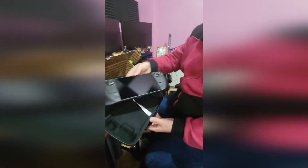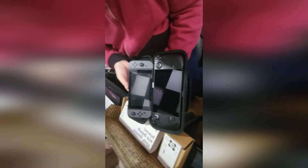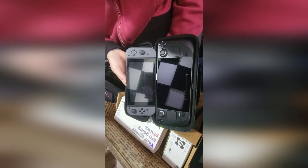Grab your Switch - you want to see the difference between the Steam Deck and the Switch? Here you go. There's a big difference - screen size, everything. It's huge. Big difference.